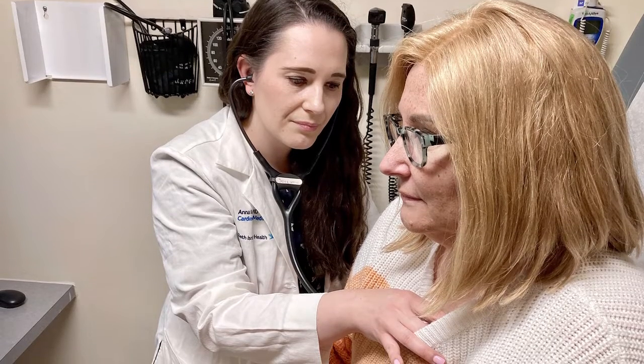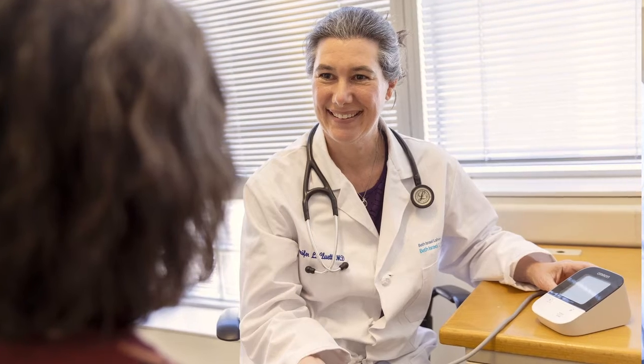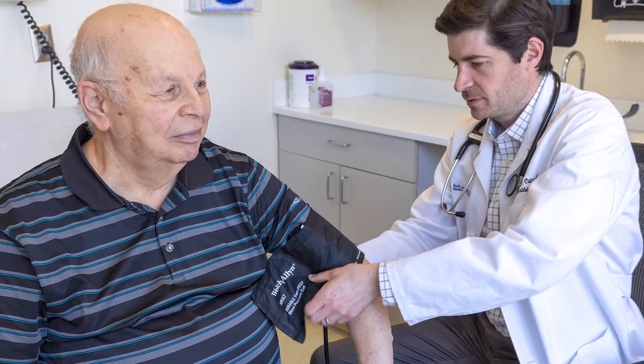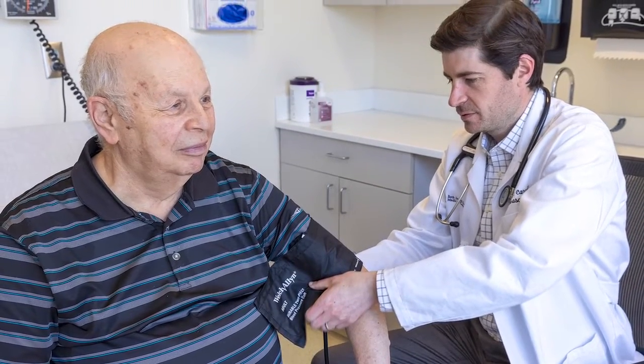We know that blood pressure management can be challenging, and it's important for patients to have options and to see clinicians who are dedicated to managing hypertension. Beth Israel, within the Cardiovascular Division, has a unique, comprehensive,